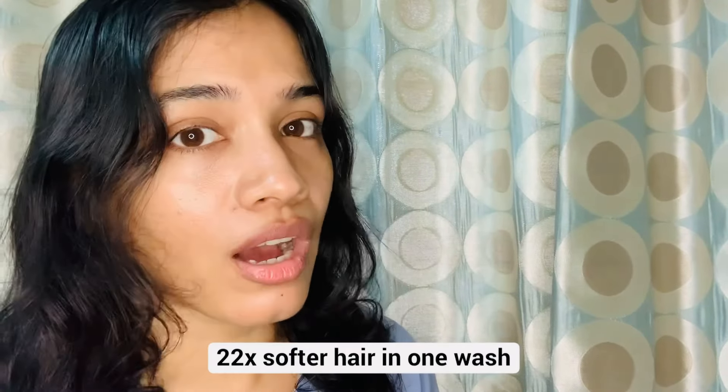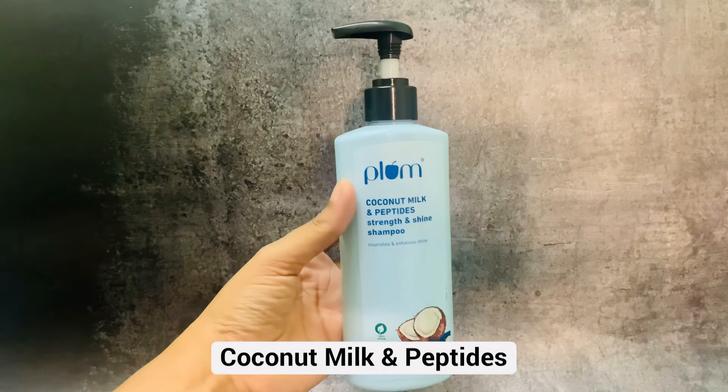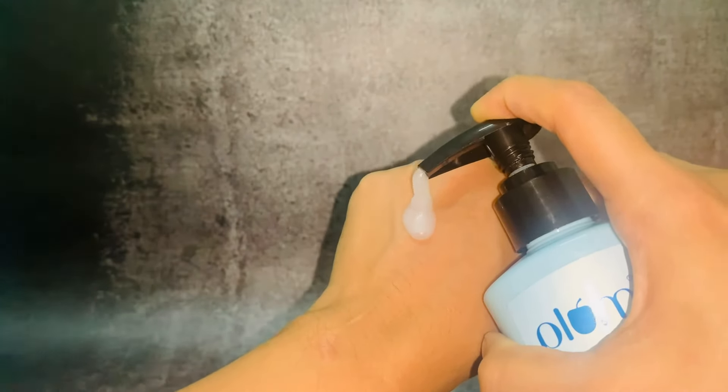The brand claims that after using these three products, in the first wash you will have hair 22 times softer. The shampoo contains more peptides, and it helps with moisture, restoration, and strength enhancement. After first use, hair feels very soft and smooth.